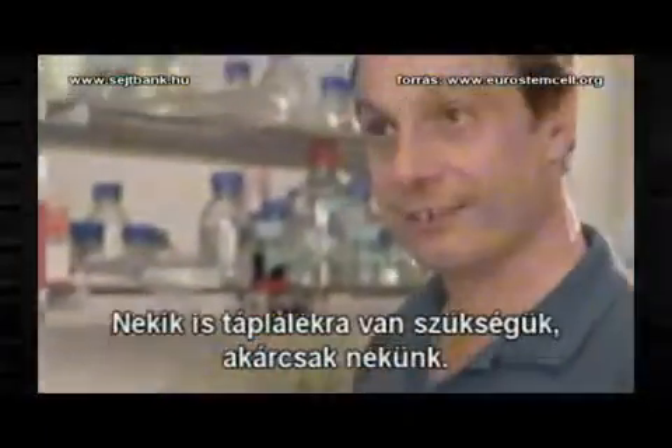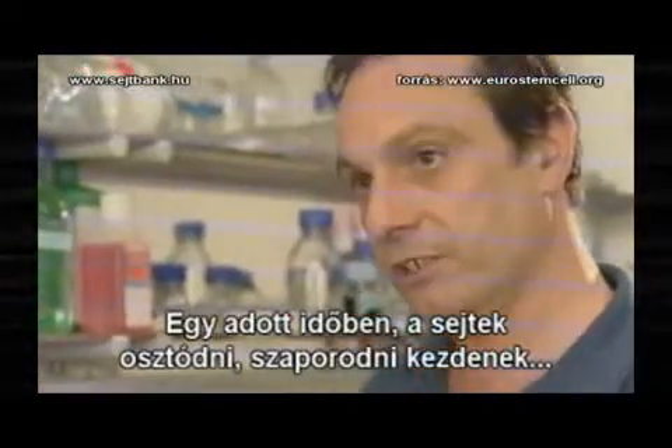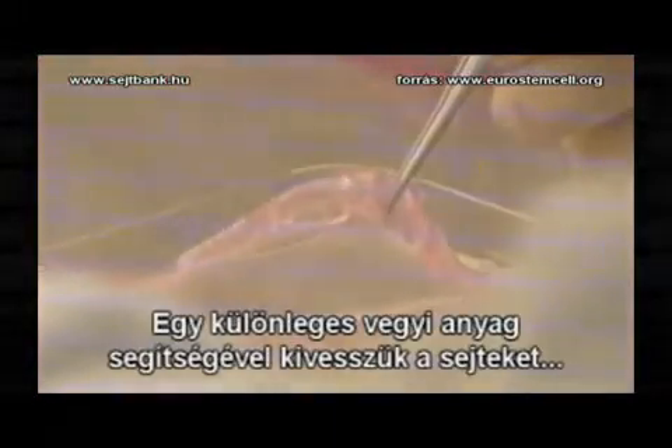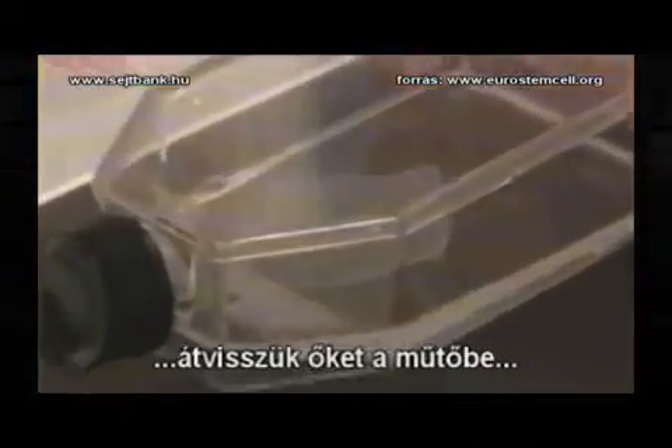We feed the cells with a special liquid which is full of protein and sugars — they need to eat like you. And at some point these cells will divide and multiply, and they will cover the entire bottom of the flask. We remove these cells using a special chemical, and we get this sheet of cells into the surgery room, and we transplant the patient with it.